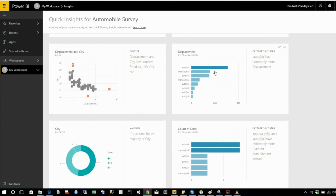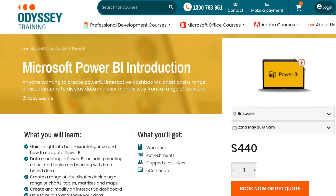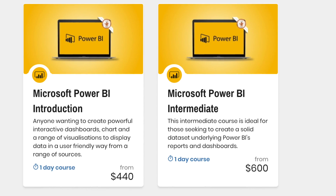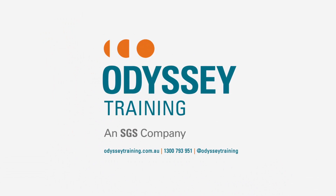If you're interested in any of these features or learning how it all goes together in Power BI, then please check out Odyssey Training's Power BI courses, starting at an introductory level, working its way through to advanced. You can find out more information about those on the Odyssey Training website at odysseytraining.com.au.